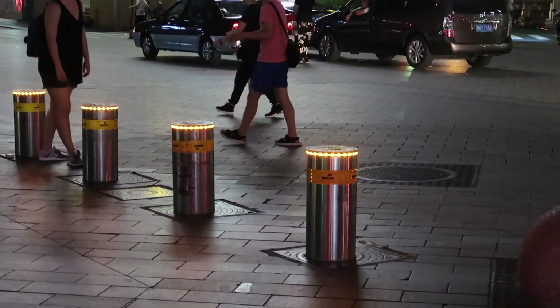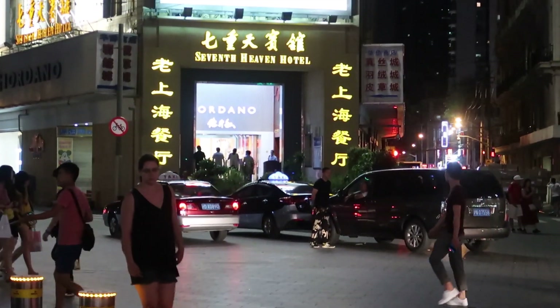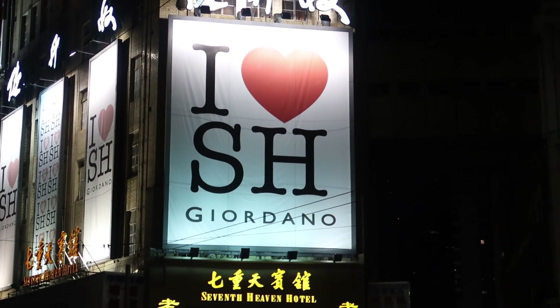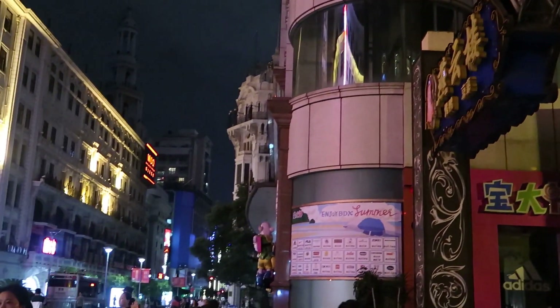I know this video is pretty specific, but this layover is becoming more common for more people, so I want to help you out if I can. If you're traveling anywhere in Asia, one of the most common layovers is Shanghai, and they can get pretty long. I recently had one around 17 hours long.